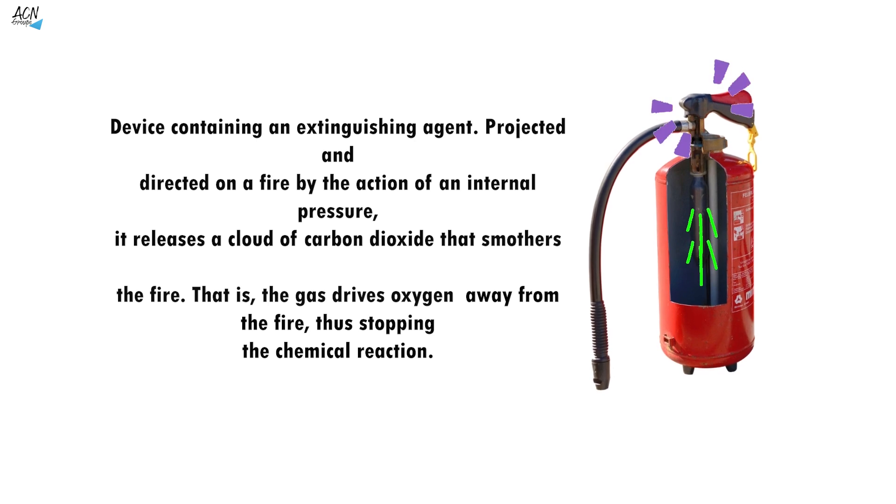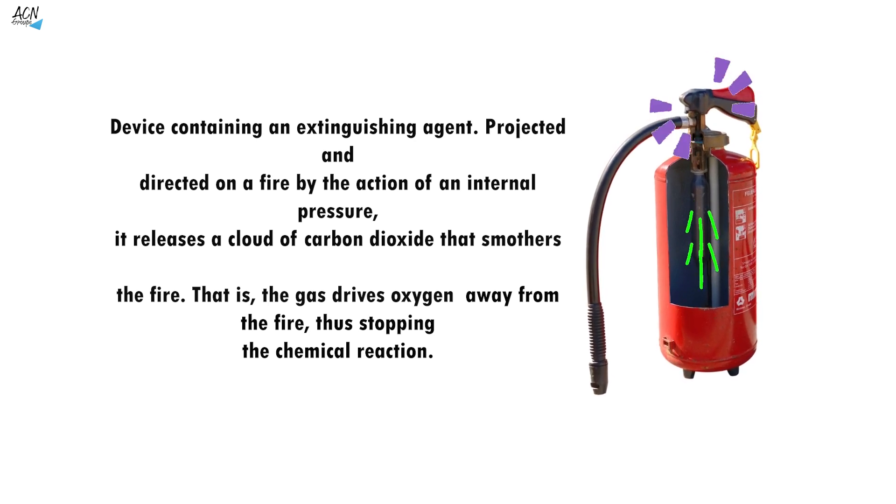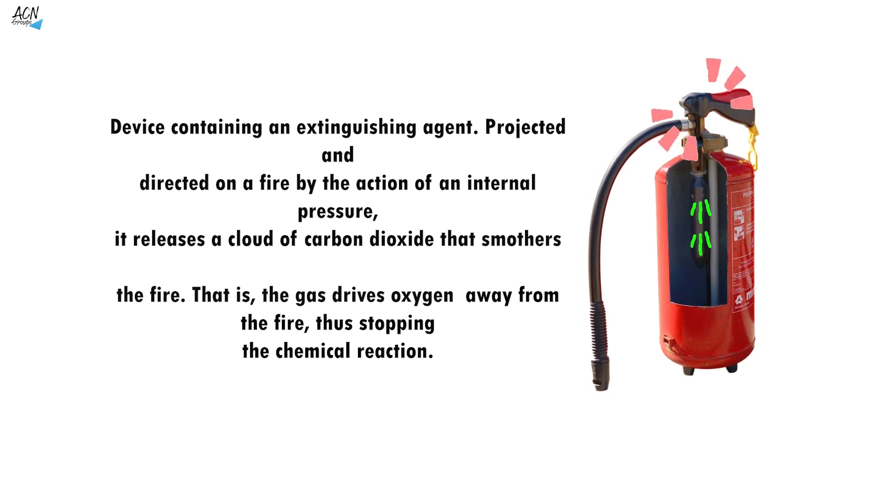The fire extinguisher: a device containing an extinguishing agent, projected and directed on a fire by the action of an internal pressure. It releases a cloud of carbon dioxide that smothers the fire — the gas drives oxygen away from the fire, thus stopping the chemical reaction.